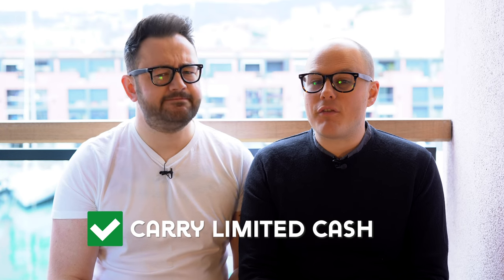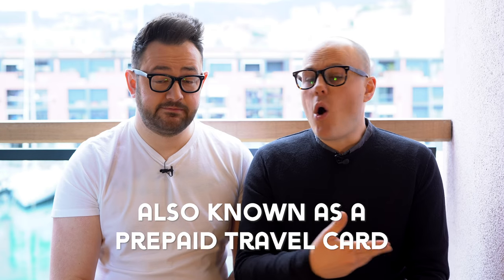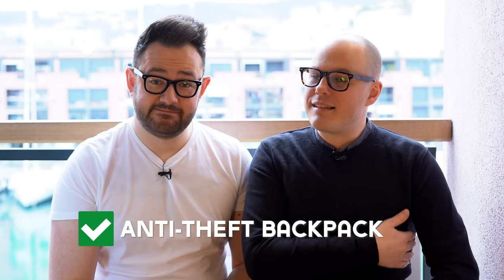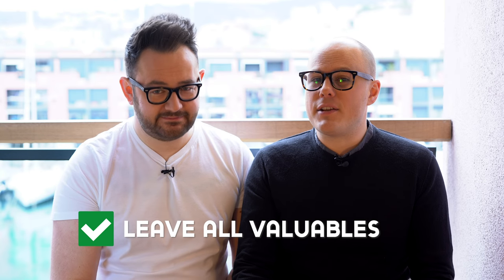Buy designer goods in proper shops. We recommend carrying a limited amount of cash and using a credit card or currency card instead — all shops in the Mediterranean will accept card. If your wallet is lost or stolen, you can cancel the card straight away. We also recommend buying an anti-theft backpack with anti-slash material so nobody can cut into it. Leave any valuables and expensive items on the ship in the safe. Just remain sensible — it's like any other big city.